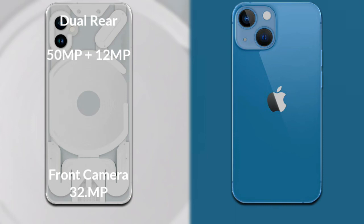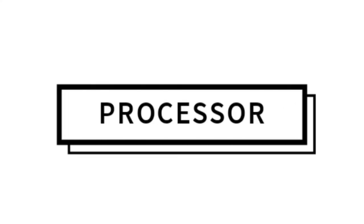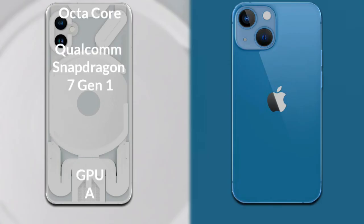Now let's compare the cameras. The Nothing Phone 1 has a rear dual camera setup: the primary camera is 50 megapixels, the secondary is 12 megapixels, and the front camera is 32 megapixels. The iPhone 13 Mini also has a rear dual camera: the primary is 12 megapixels, the secondary is 12 megapixels, and the front camera is 12 megapixels with a Face ID 3D scanner.